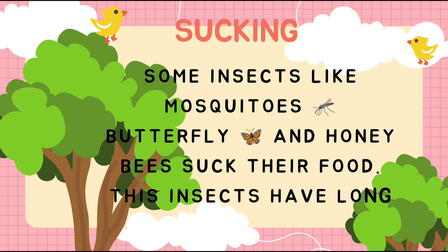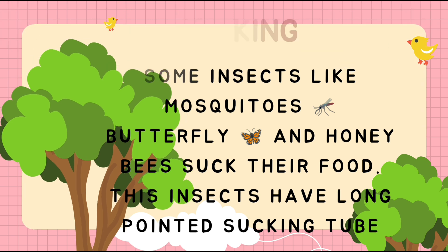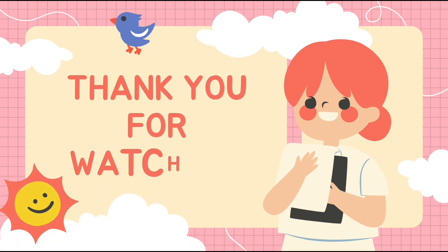The second point is sucking. Sucking means some insects like mosquitoes, butterflies, and honeybees suck their food. These insects have a long pointed sucking tube to help them eat their food. I hope you all understand what I taught in this lecture.